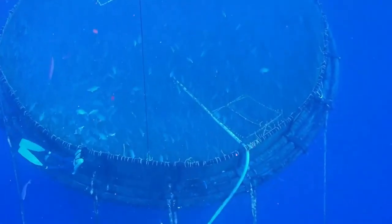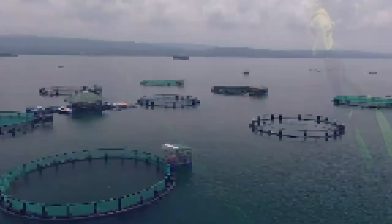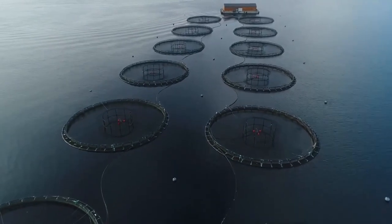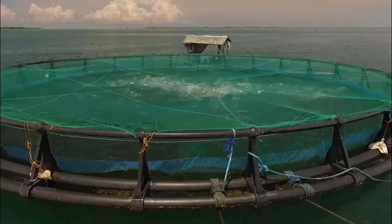Small fish need to be away from strong ocean currents in order to survive, so most fish farms are near land. This takes up valuable coastal areas that could be used for other things, like outdoor activities and recreation.